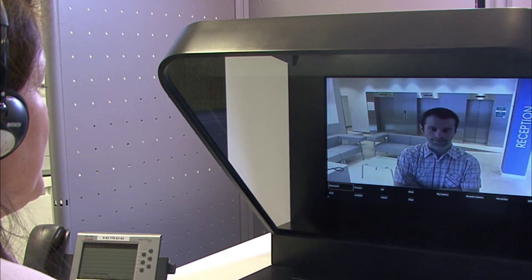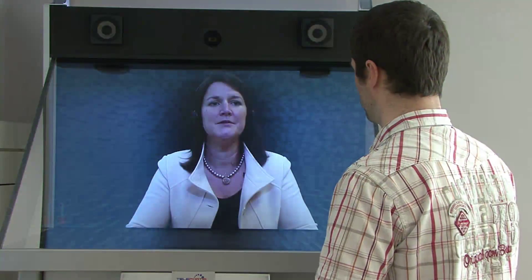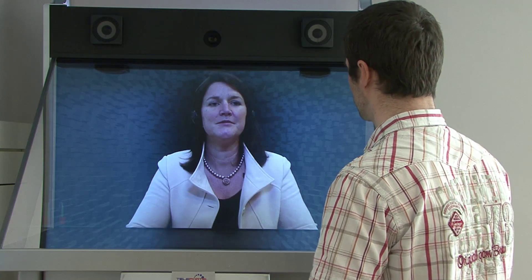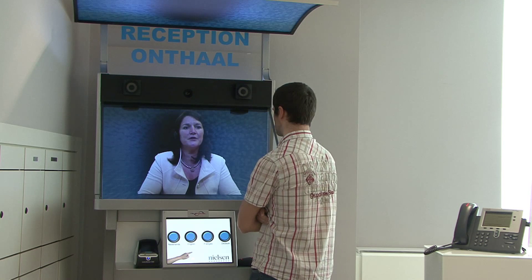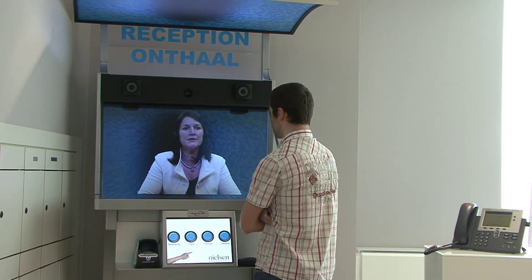An automatic light signal alerts the remote receptionist. Good morning, sir. May I help you? Good morning. My name is John Smith and I have an appointment with Roger Davis. I'll give Mr. Davis a call. Did you already fill in the form on the touch screen, sir? Yes, I have.